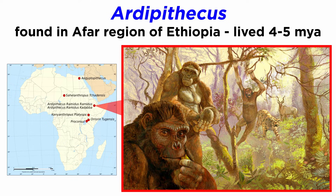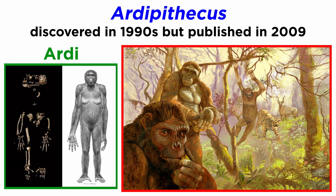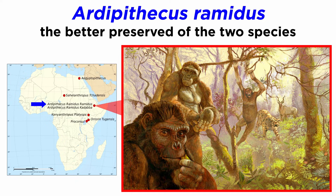Ardipithecus is a genus that lived 4 to 5 million years ago and is almost certainly a hominin, if a strange one. It was found in the Afar region of Ethiopia and is best known from a superb skeleton colloquially called Ardi, along with numerous isolated specimens. It was originally discovered in the 1990s, but paleoanthropologists waited until 2009 to publish on it in order to properly analyze the full skeleton. Although there are two species, Ardipithecus kadabba and Ardipithecus ramidus, we will focus on the better preserved latter species.